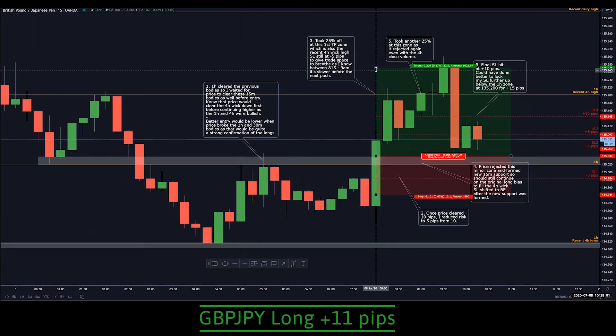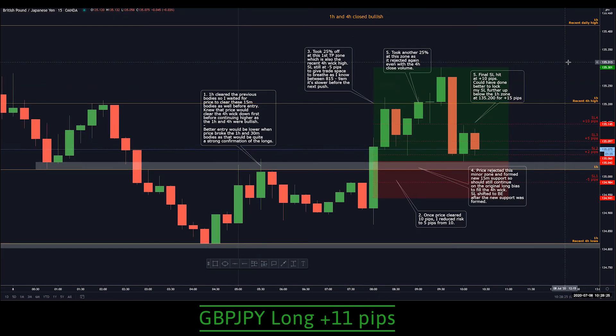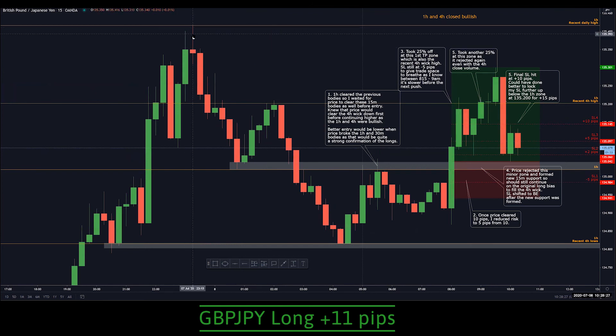What I could have done better: price actually moved to about 25 pips, so I could have locked my final stop-loss below this zone, because if price were to break below it, the trend would most likely have changed as well. So the final take profit could have been 15 pips instead of 10. The overall aim was to go to the previous daily highs. I was planning for the trade to actually go to 135.4.